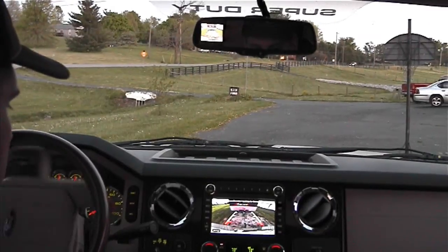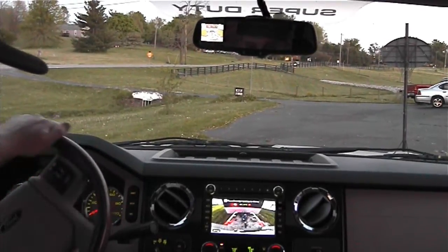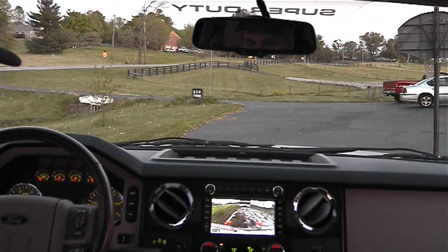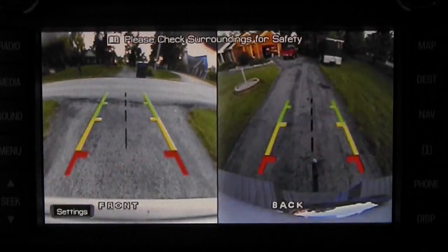Have you got a backup camera screen on your rear-view mirror? Well, we've got that covered. This system supports both a primary-view screen — such as your navigation screen or stand-alone monitor — plus your rear-view mirror screen. When the two screens are in use, the rear-view mirror will only display the appropriate rear-view camera, while the primary monitor will display all other views, including the front-view, rear-view, and split-screen views.